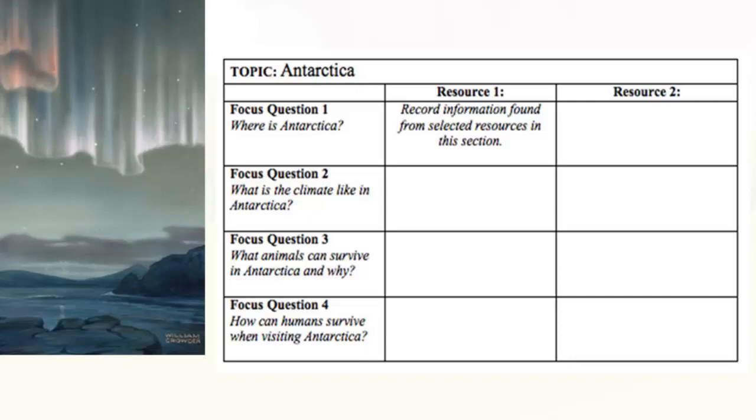Here's an example of how a data grid could be used for an inquiry-based unit on Antarctica. Focused questions go in the first column — for example: where is Antarctica? What is the climate like? What animals can survive there and why? How can humans survive when visiting? In the middle column, students locate a resource, write its name, and record information from it. In the next column, they locate a different resource and record information in the appropriate grid. You can make the grid bigger or smaller depending on the year level.